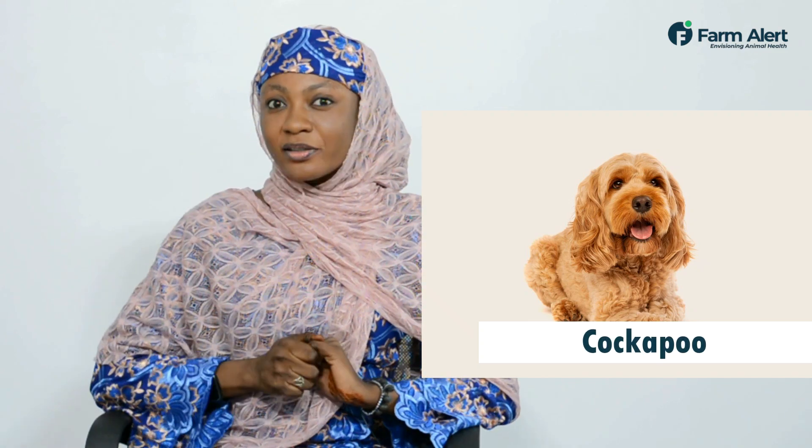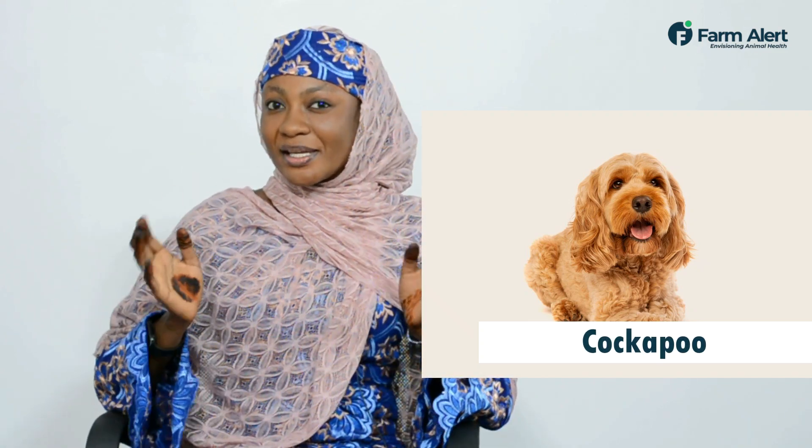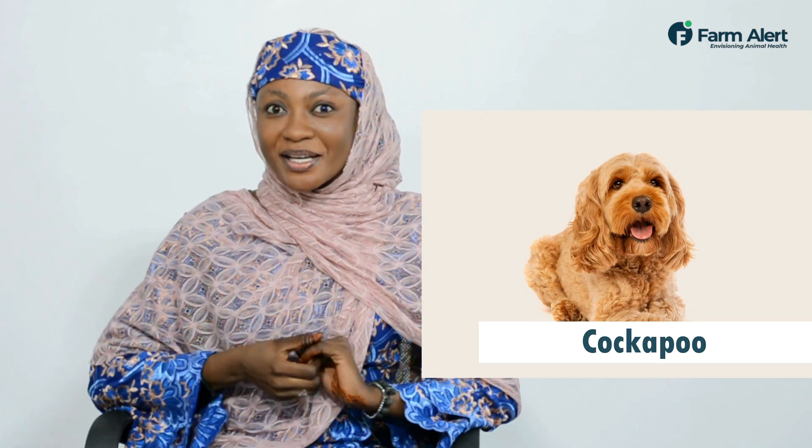We have the Cooker Poo, a mixture of a Caucasus panel and a Poggle mix. We also call them Teddy Bear because they are so cute, you will love them.